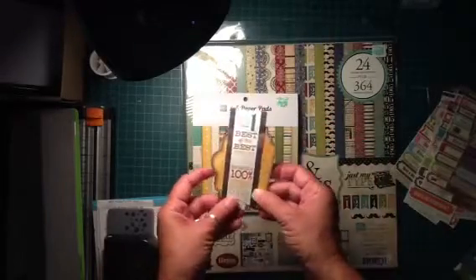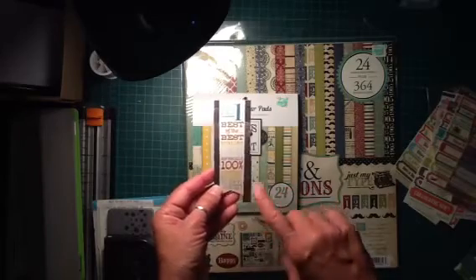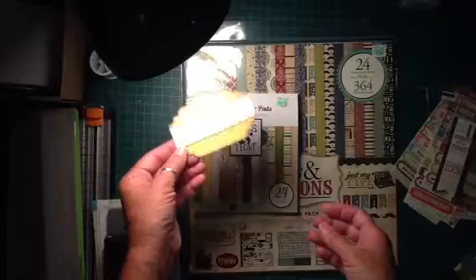I got these couple of die cut tags — I thought these were really cute. Number one, best of the best, genuine, good, awesome, 100% excellent, happy, super. And then Memories of You — a tag.